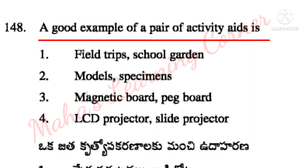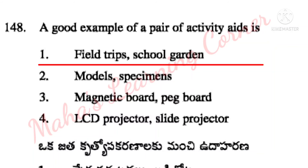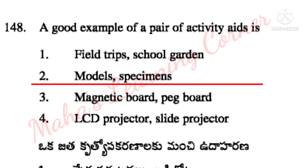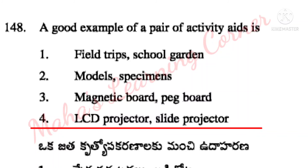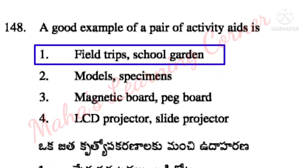A good example of a pair of activity aids. Options: field trips and school garden, models and specimens, magnetic board and pegboard, LCD projector and slide projector. Correct answer: Option 1 – field trips and school garden.